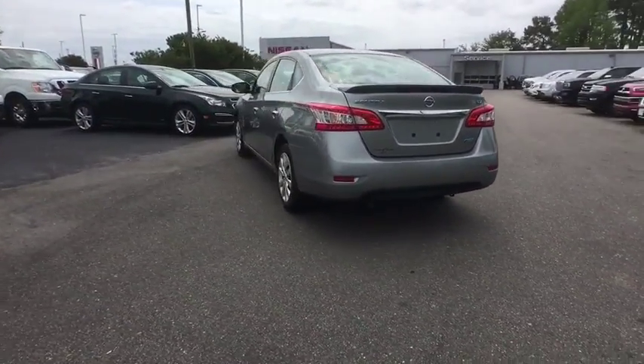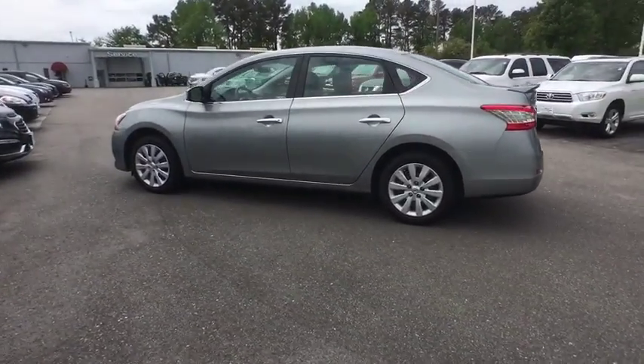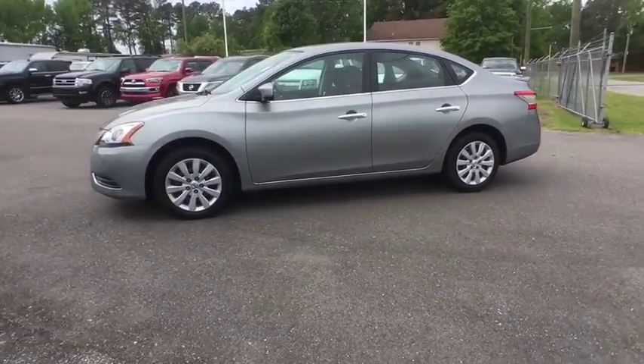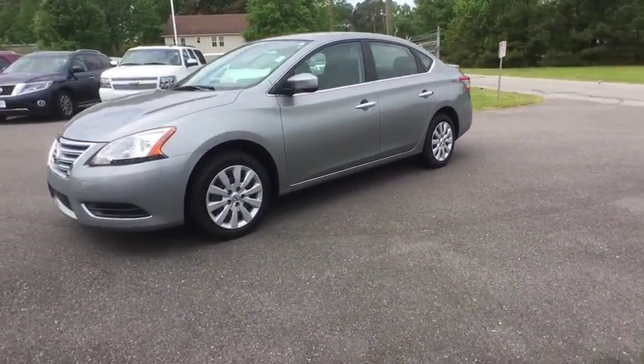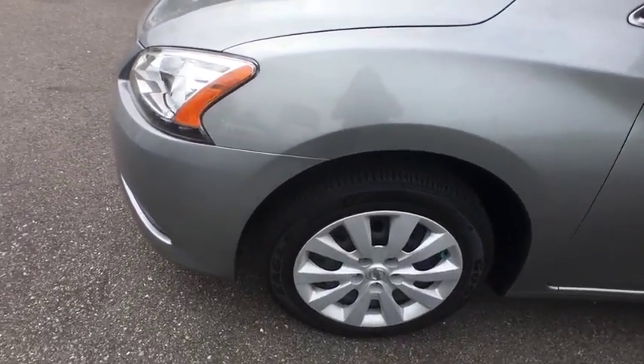This vehicle has less than 60,000 miles. Here are some of this vehicle's great options: rear spoiler. This vehicle is Carfax certified one owner and qualifies for Carfax buyback guarantee. Your new ride is just a phone call away.